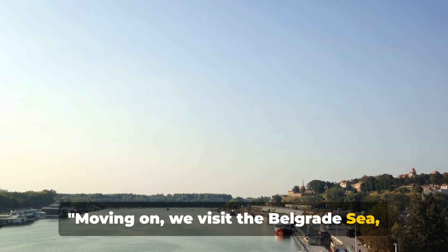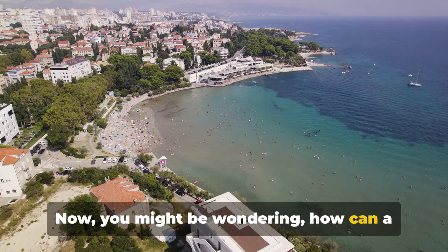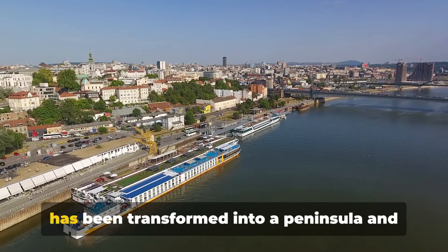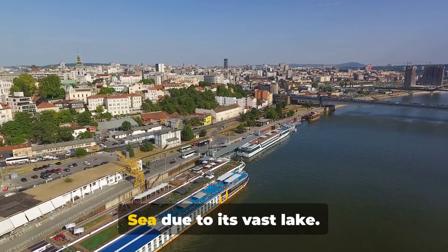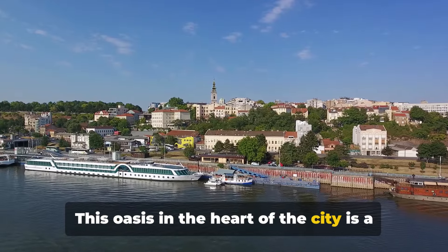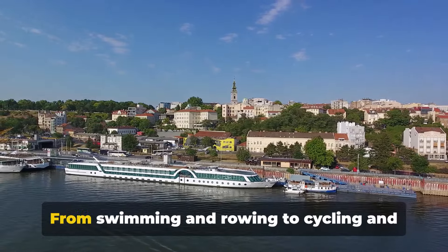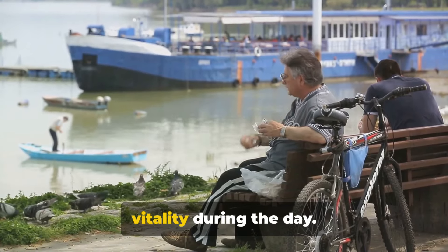Moving on, we visit the Belgrade Sea — Ada Ciganlija. You might be wondering how a city miles away from the coast can have a sea. Well, Ada Ciganlija, a river island, has been transformed into a peninsula, and is affectionately known as the Belgrade Sea due to its vast lake. This oasis in the heart of the city is a playground for the young and young at heart, offering a plethora of sports and recreational activities. From swimming and rowing to cycling and football, it's a hub of energy and vitality during the day.